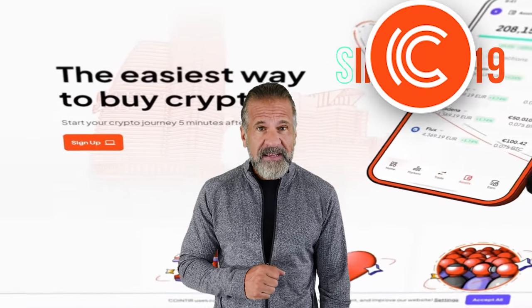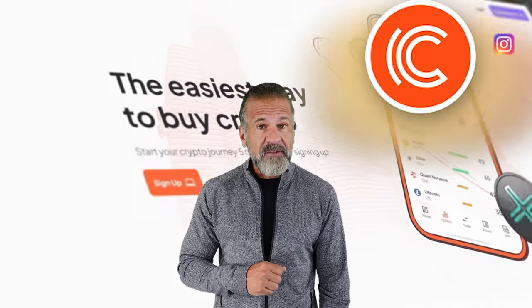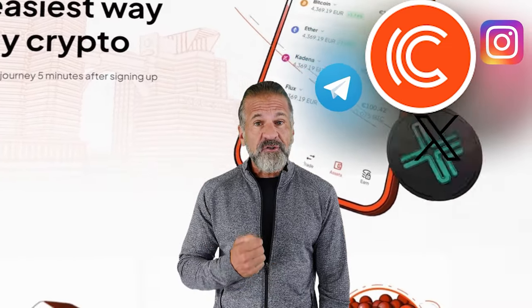The first exchange we'll use is Binance, the largest cryptocurrency trading platform since 2017 with a significant social media reach. The second exchange is Quintir, which has been active in the crypto world since 2019 and is widely recognized with strong followings on Instagram, Telegram, and Twitter, and excellent ratings on Trustpilot.